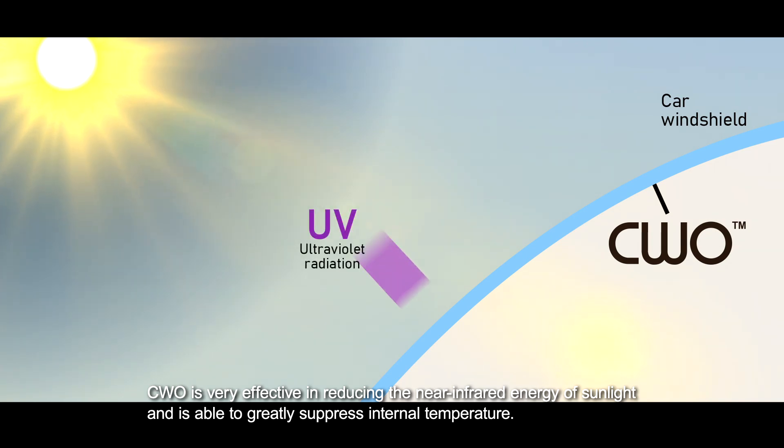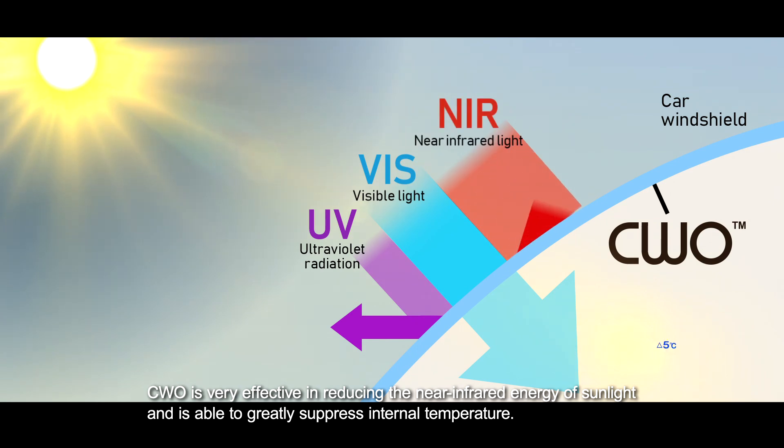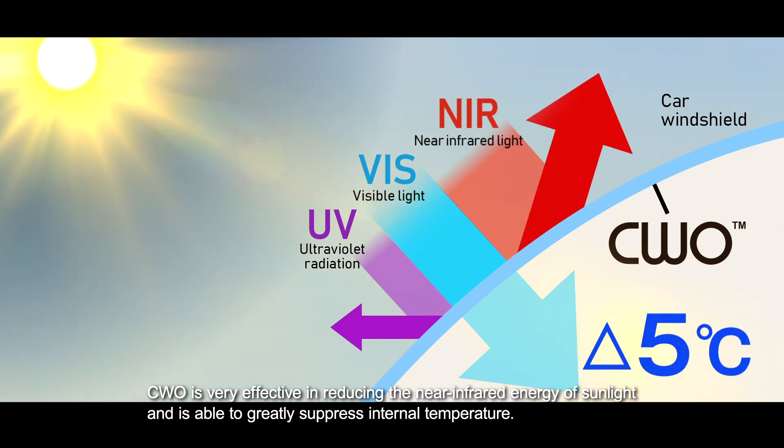CWO is very effective in reducing the near-infrared energy of sunlight and is able to greatly suppress internal temperature.